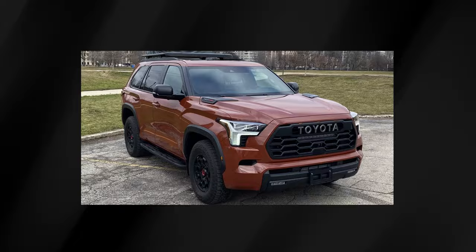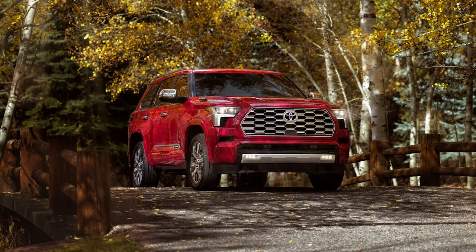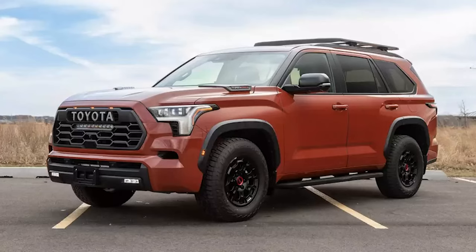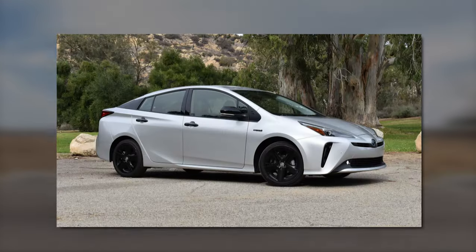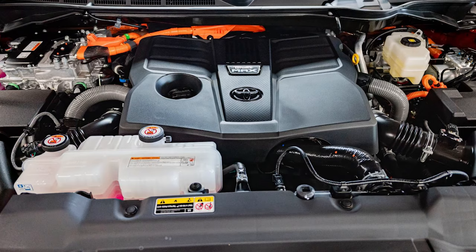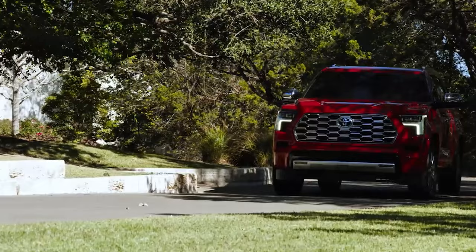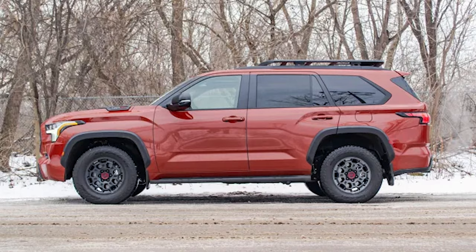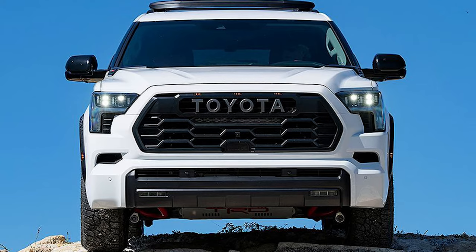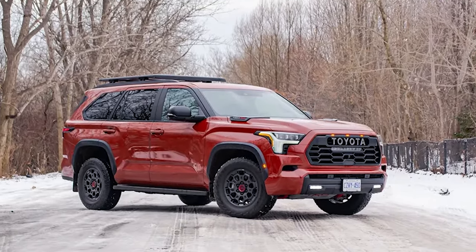The Sequoia has a powerful hybrid powertrain, so you don't have to sacrifice power for fuel efficiency. While large SUVs are notorious gas guzzlers, the Sequoia defies expectations with solid EPA estimates. It's not a three-row Prius, but the turbocharged V6 hybrid cranks out a hefty 437 horsepower. You can expect around 20 to 22 miles per gallon in combined driving, depending on your choice of rear-wheel or four-wheel drive — a few miles per gallon better than most of its rivals, making the Sequoia a standout in its class.